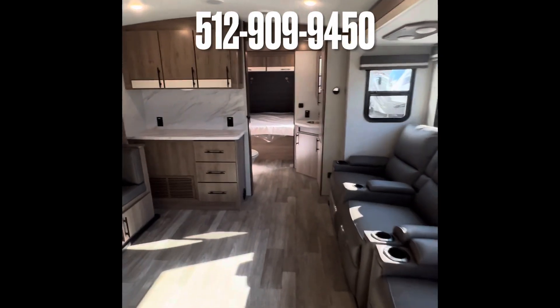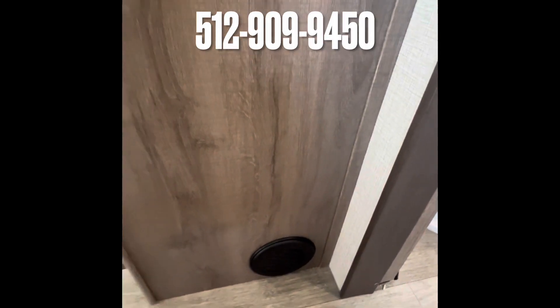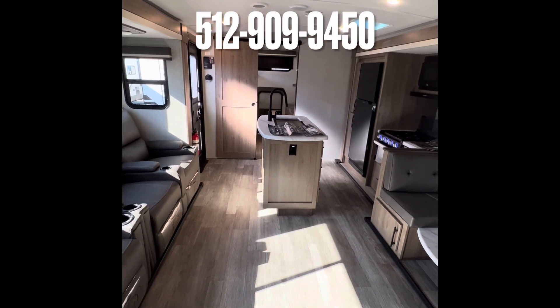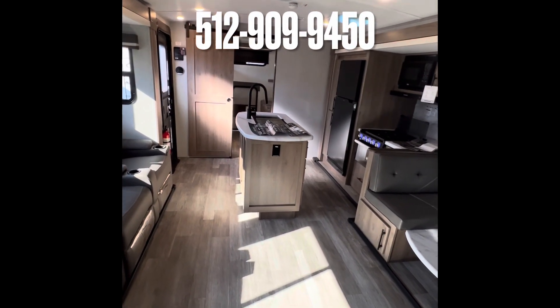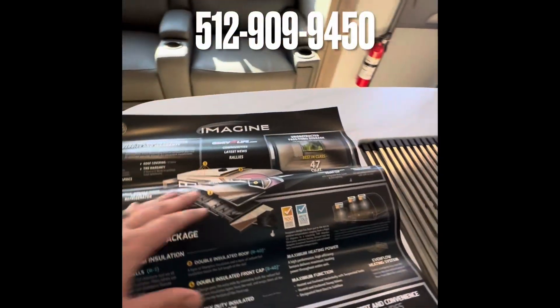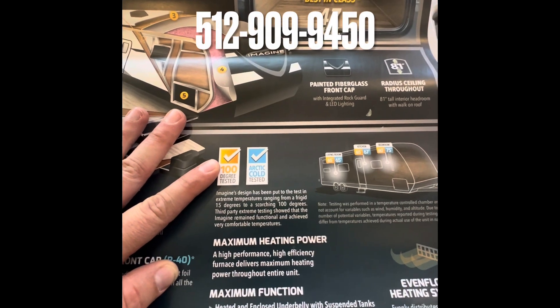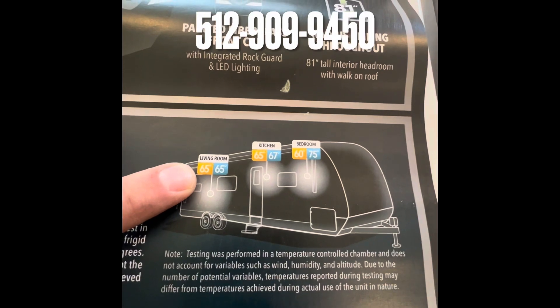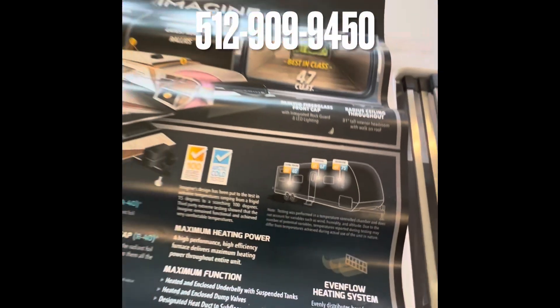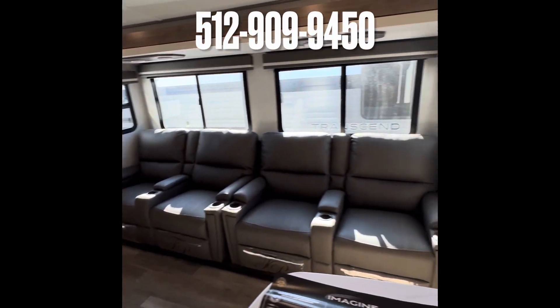One thing I wanted to show you that I forgot earlier — Grand Design does all their heat vents in the sidewalls, not in the floor. Especially in a bunkhouse with kids running around, maybe pets, you're not going to get dirt, candy, or pet hair inside the vents because they're mounted on the side walls. You don't have to worry about cleaning it or stepping on it. One more thing to show y'all how well insulated these Grand Designs are — Grand Design did a test from 100 degrees down to 15 degrees, and it stayed a consistent temperature all the way throughout. Pretty amazing — Grand Design is probably some of the best in the industry for customer service as well.